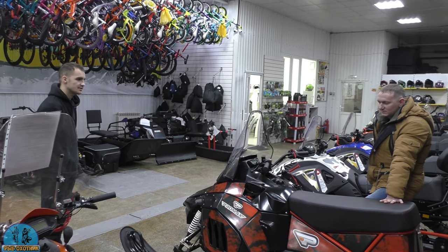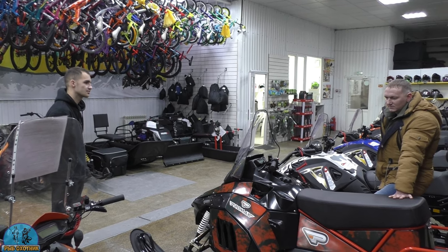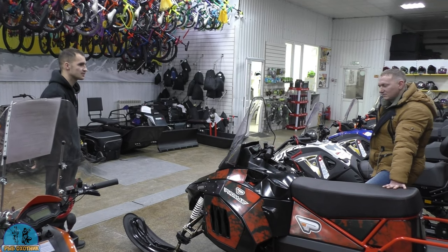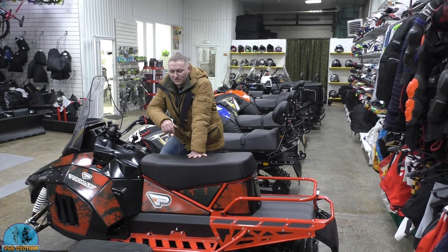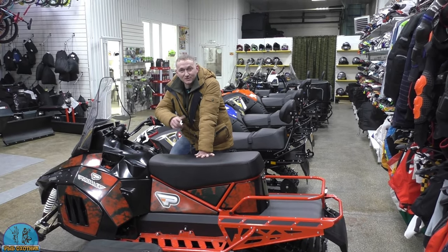If you're interested in this model with all the new features, we have a trade-in system. No problem at all — your snowmobile is currently here for its service. We'll send a manager, they'll appraise it. You pay a small difference and take home a brand new one right from our stock. Oh wow, they have trade-in now!